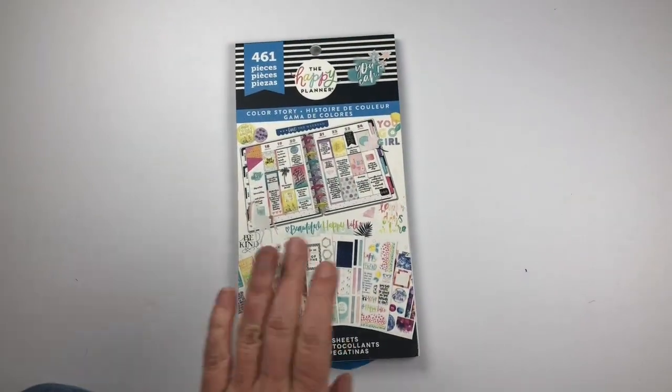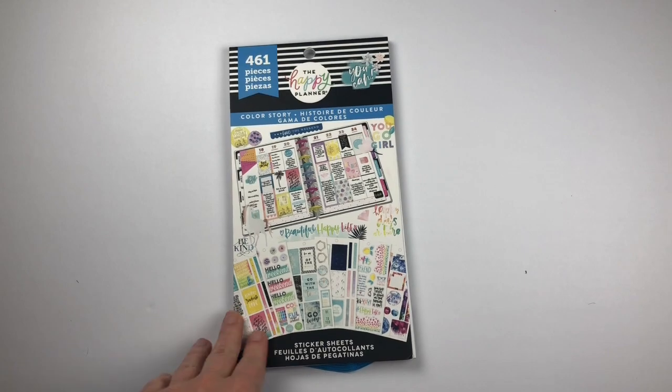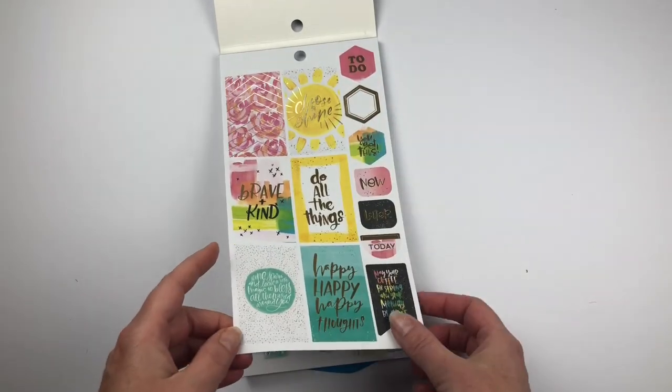The next flip through is going to be Color Story. It's available at Michael's — by the end of July they should all be out. So here's our flip through: we have our classic size boxes and a couple of those hexagons and banners.